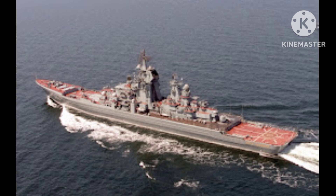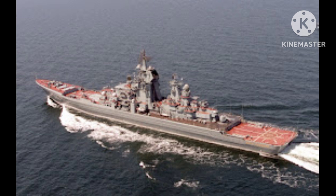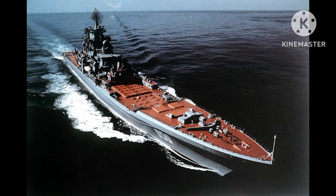Size and displacement: The Kirov class battlecruisers were among the largest surface combatants ever built. They had a length of approximately 252 meters (827 feet), a beam of 28.5 meters (93.5 feet), and a full-load displacement of around 28,000 to 29,000 tons.